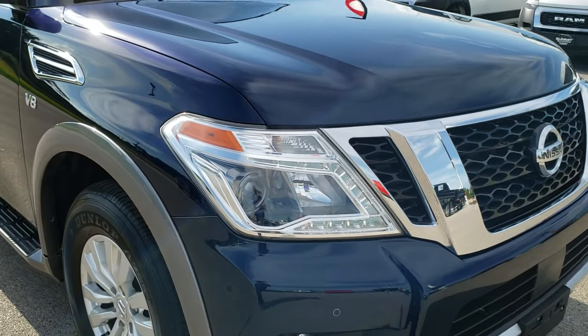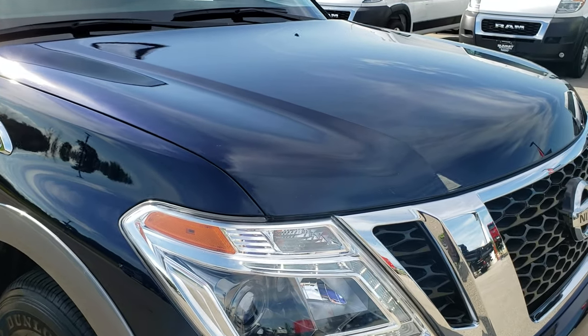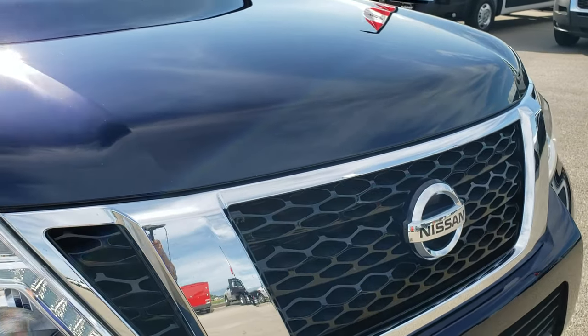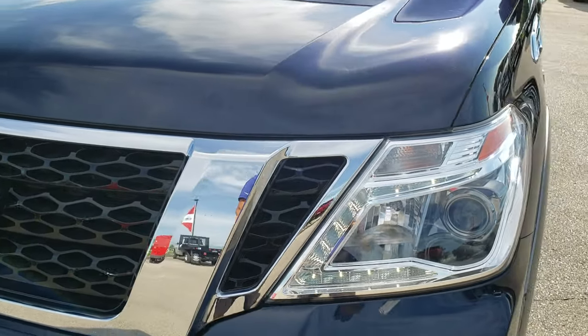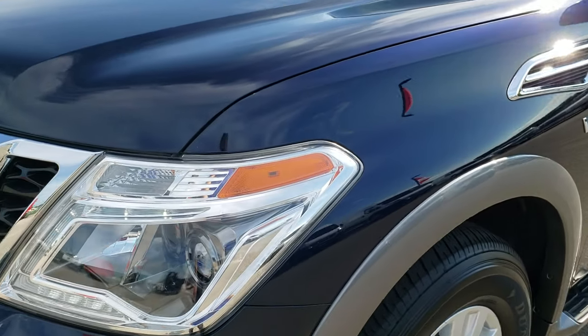This vehicle has the 5.6 liter V8 motor. From this HD video you will be able to tell that this Armada is extremely clean all the way around, inside and out.